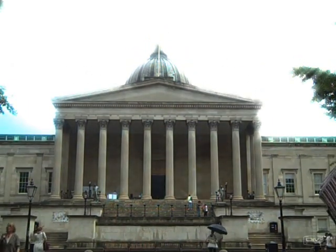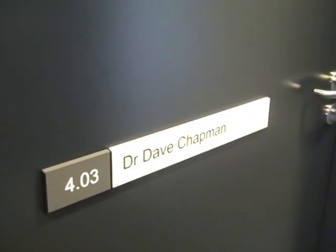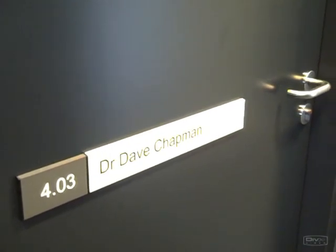UCL MS&I department have been using the Ovia online video interviewing application to deal with this increasing number of applicants from abroad, while not compromising on screening candidates in a consistent and personal way.